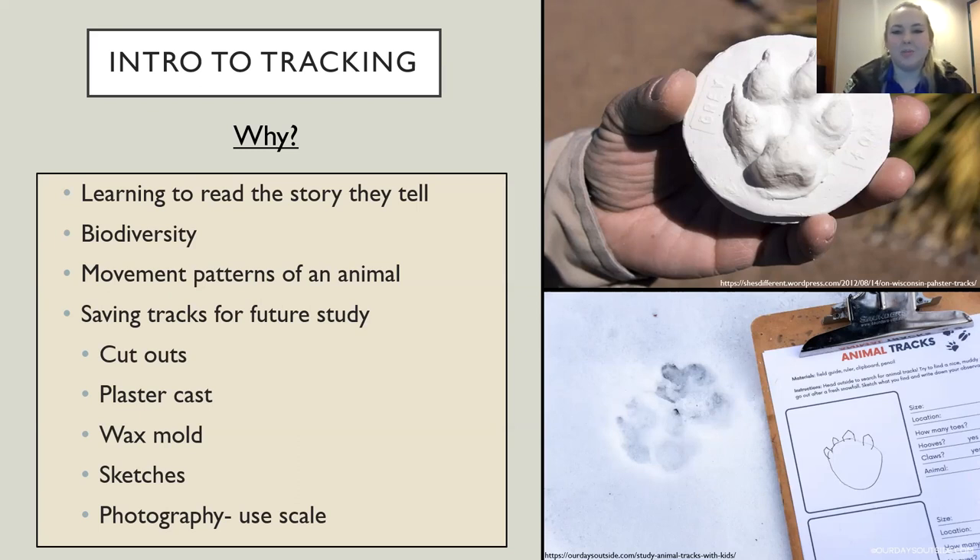Tracks can also tell us about biodiversity — how many different species are using an area. They can tell us if an area is a hot spot, somewhere that a lot of animals are using, such as a riverbed with fresh drinking water, or maybe underneath a tree with fruits in season that many animals are coming to as a resource.